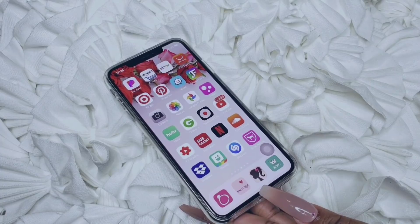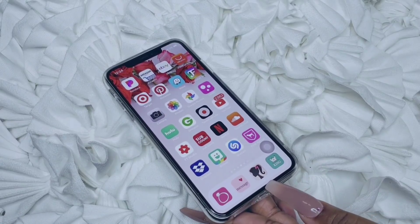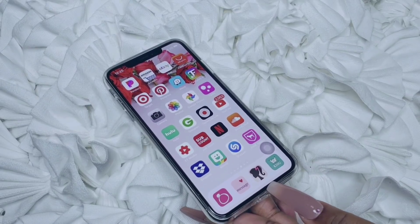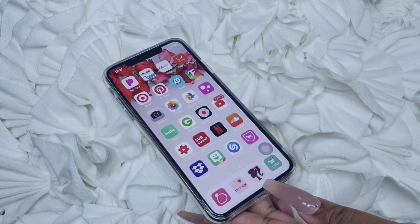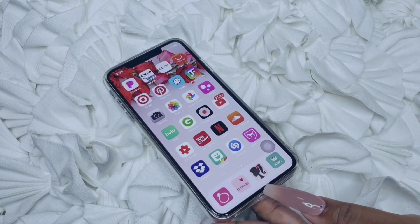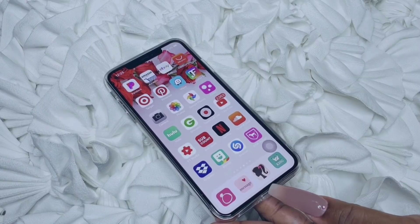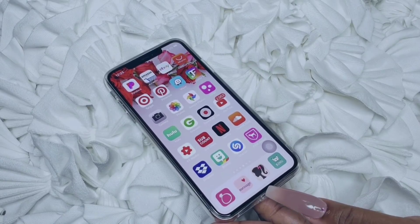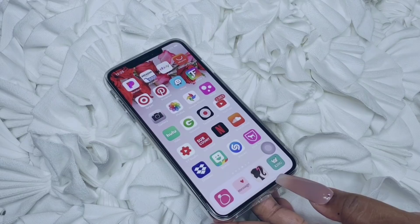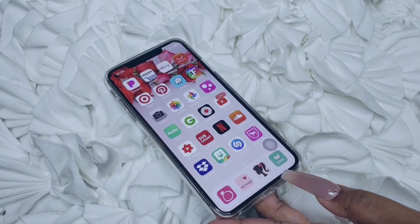I have FancyKey Pro, which is the app I used to customize my keyboard — I'll show you guys that also. Using CocoPPa, you have to keep the icons installed or they won't work. I have Camera, Photos, and Google Photos. I'm obsessed with Google Photos because it saves all your photos and removes them from your phone storage, so you have a lot more space on your device.